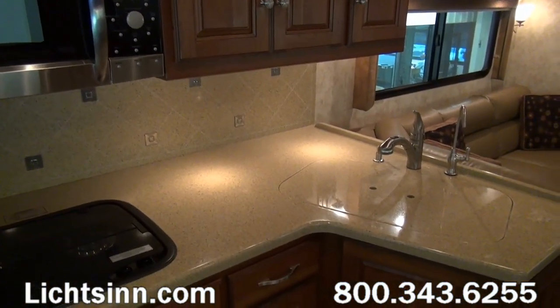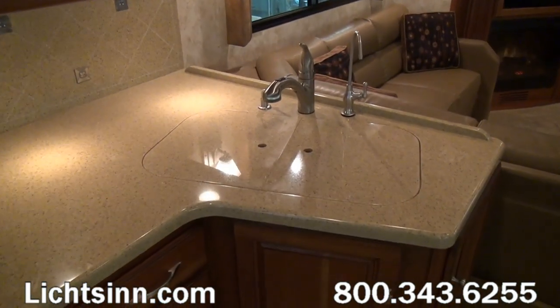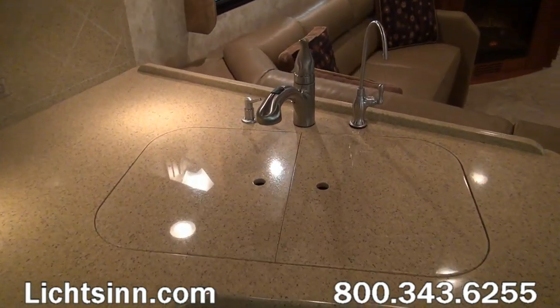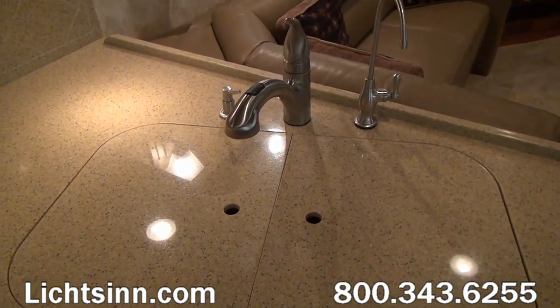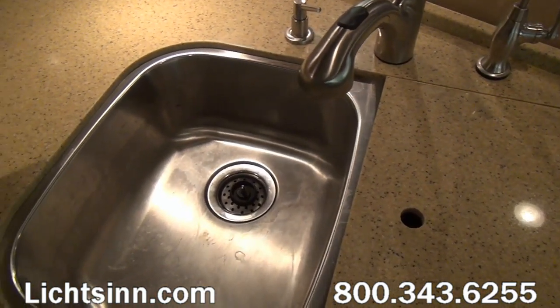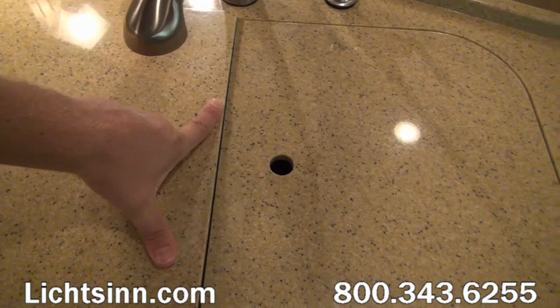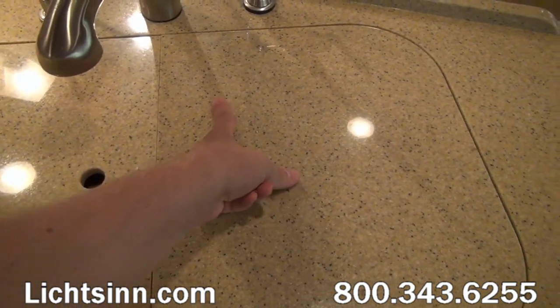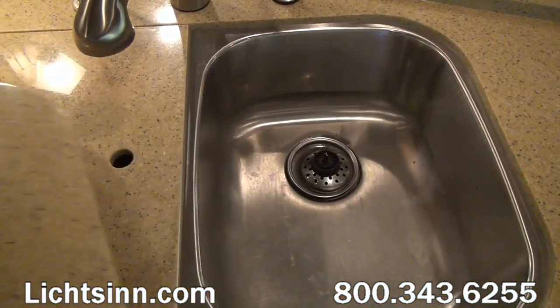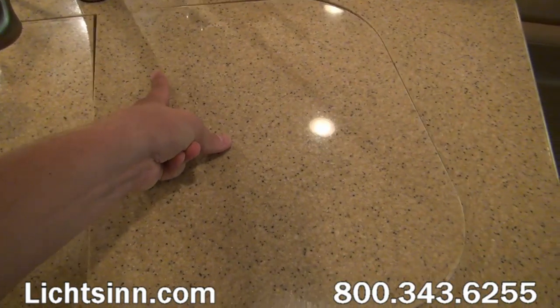We also have water purification on the cold side, a pull-out sink sprayer with satin nickel hardware, and true Corian sink top covers over an oversized stainless steel sink. There's an integrated soap dispenser — meticulously maintained and part of our certified pre-owned collection.